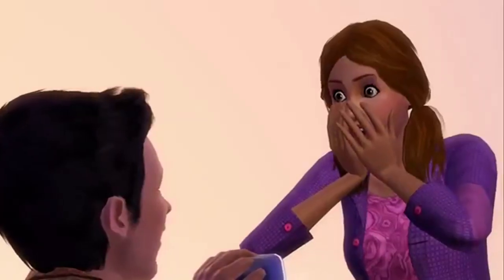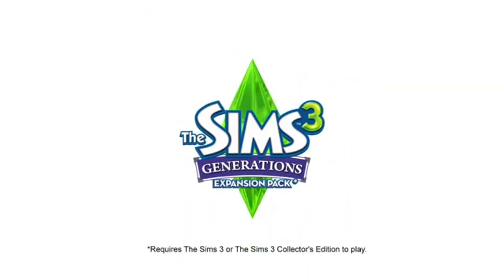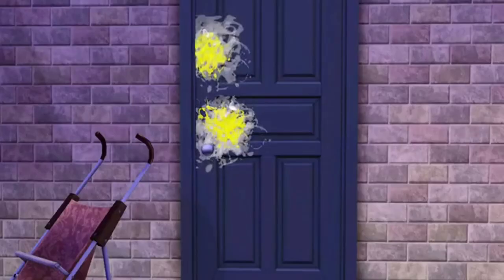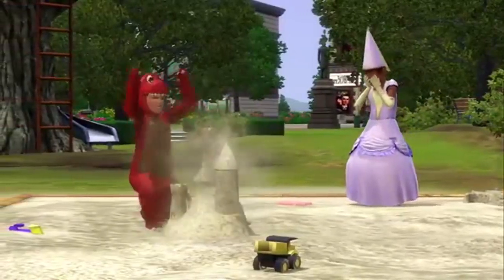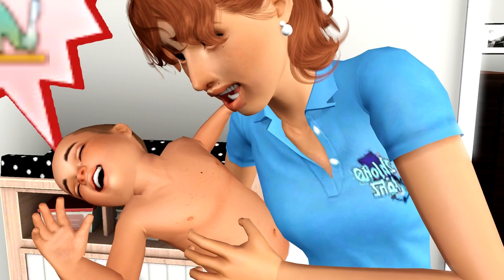Sims 3 Generations is arguably one of the best expansion packs ever released by The Sims team, and in my personal opinion is the best in Sims 3. They introduced so many different things, and one of my favorite things introduced with this expansion was the interactive career of daycare. We are appreciating the beauty of this interactive career, so I thought today I would play a little bit and have some fun with it.